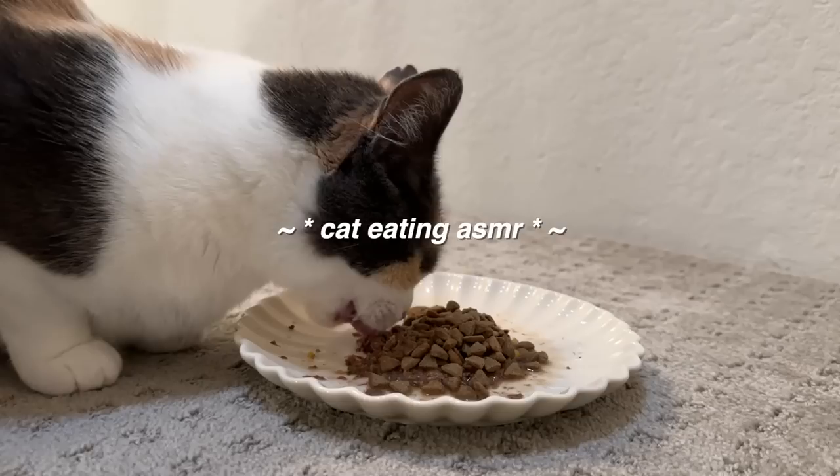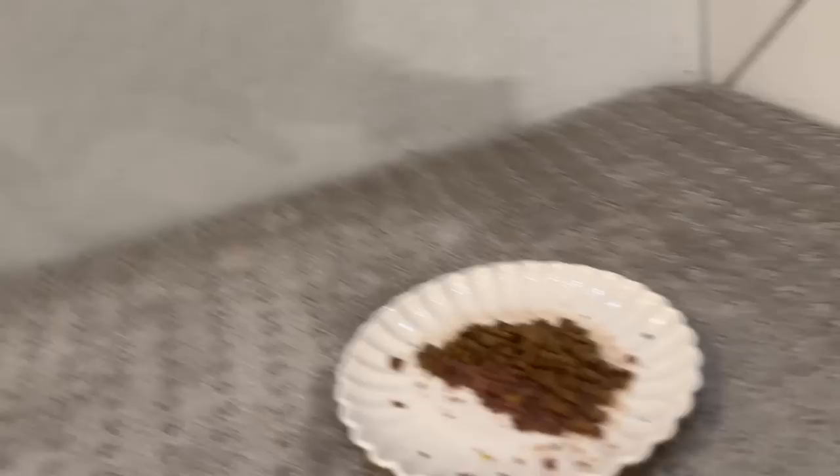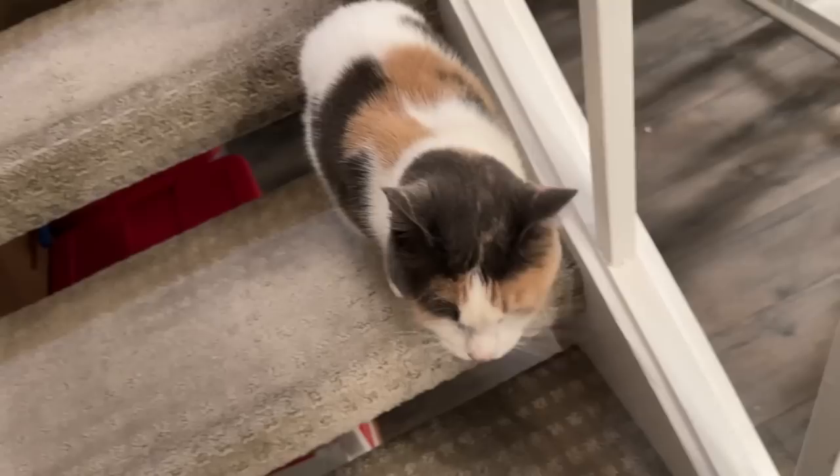We are back home to feed the cats — here comes Ollie, there he is, cat eating ASMR. Tony ate a good amount, which is great — usually she takes two bites and walks away, so this is very good. Good job honey, good job eating.